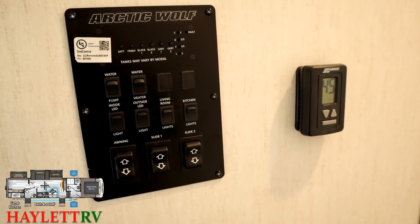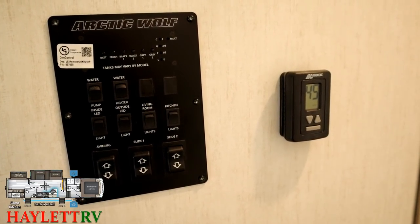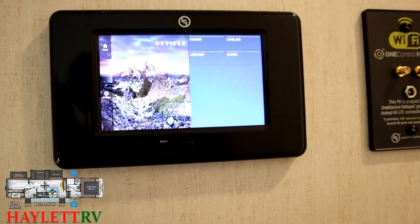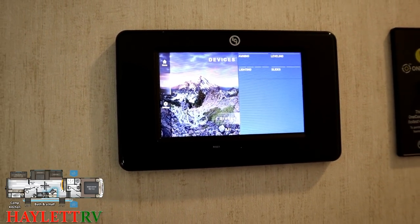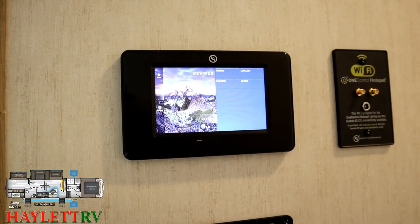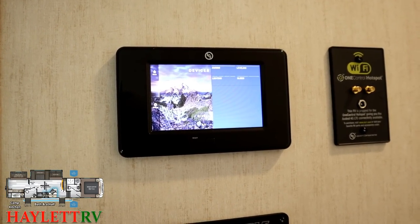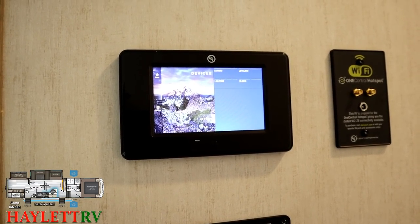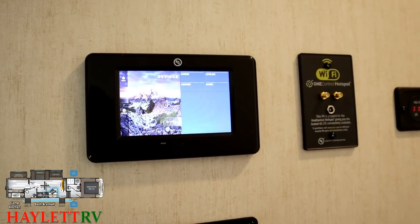It's very cool that Arctic Wolf still includes a conventional switch panel here for awnings, slides, lights, water pump, and stuff like that. But up top they also have the full digital version of the LCI-1 control system. One of the key benefits there is that it can communicate with your leveling system — so if you need to raise or lower the nose of the RV when getting hitched up, you can do that without having somebody on the ground in a potentially dangerous situation between the truck and the trailer.